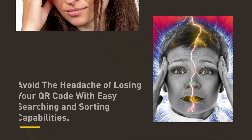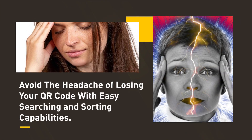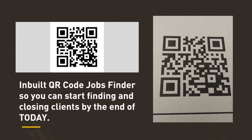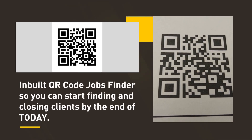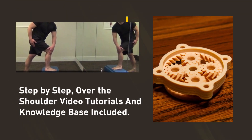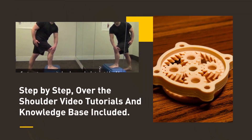Avoid the headache of losing your QR code with easy searching and sorting capabilities. Accurate and detailed QR code analytics. Inbuilt QR code jobs finder so you can start finding and closing clients by the end of today. Step-by-step, over-the-shoulder video tutorials and knowledge base included.